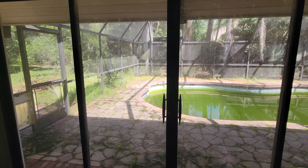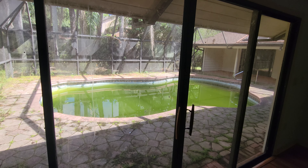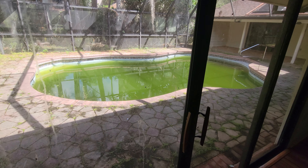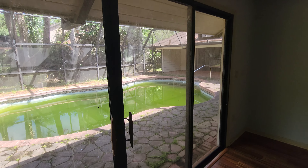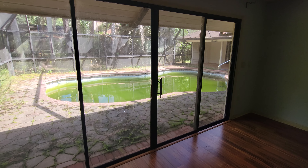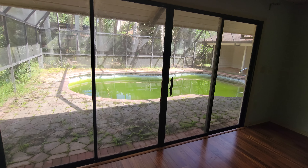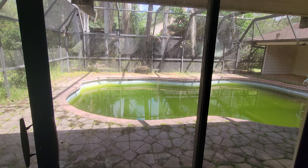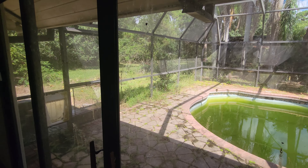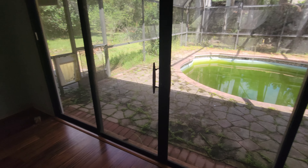The master bedroom has this amazing view of the pool — which at the current moment looks pretty rough. This property has a huge pool, and when you're in the master bed, that is your view right out to that enormous pool. We're going to get it all re-screened, cleaned up, with new landscaping and work done on the pavers.